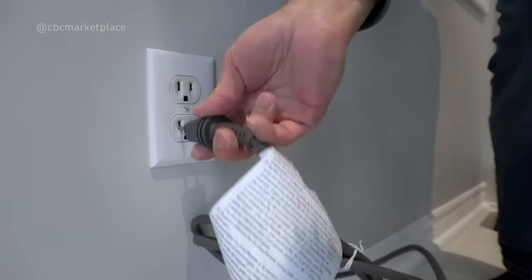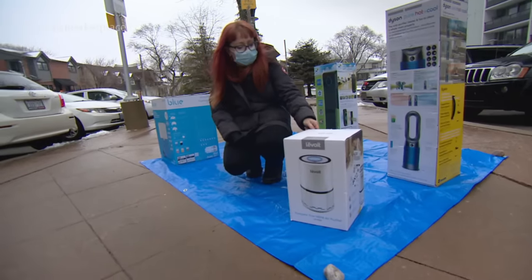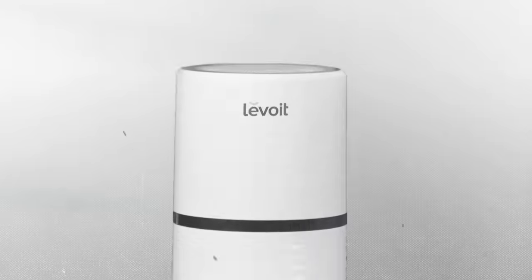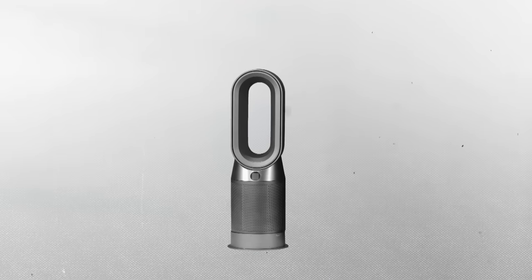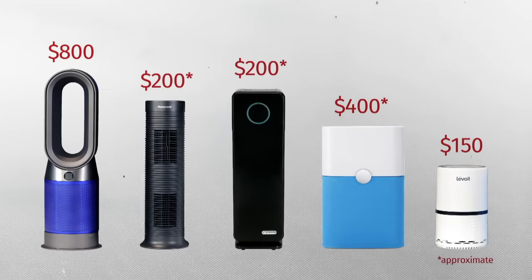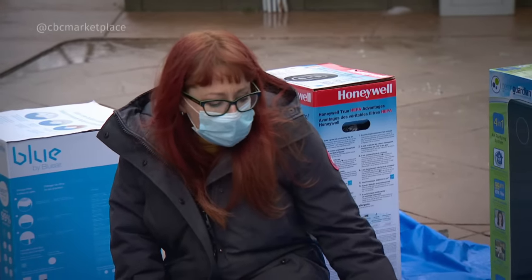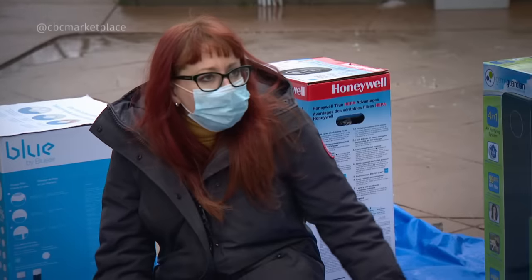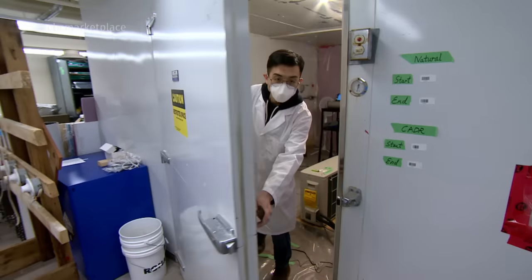Purifier sales are up right now. So are prices. The Levoit is the cheapest of this lot. The Dyson, the most expensive at about $800. The rest fall somewhere in the middle in terms of price. How would you even know which of these works and does what it claims to do? It's just overwhelming.